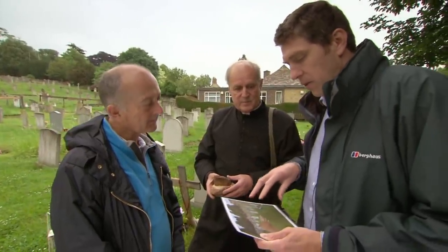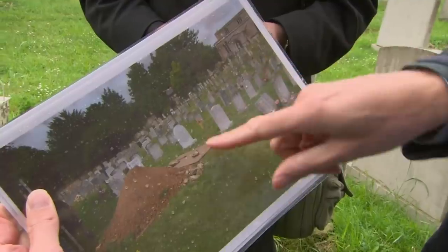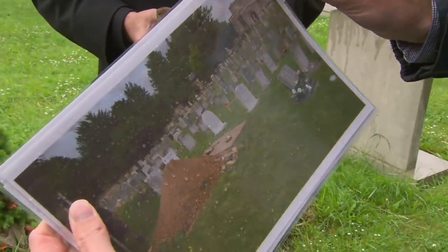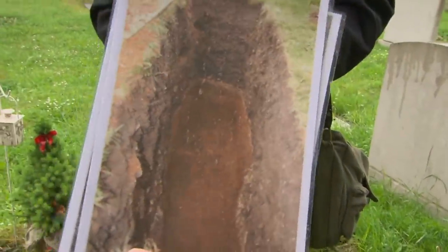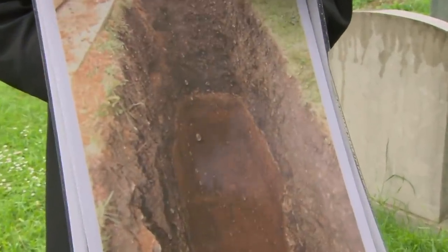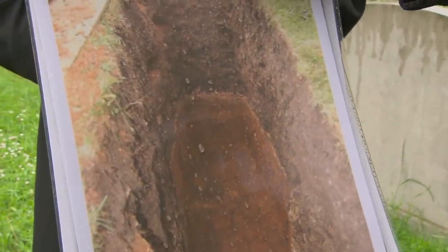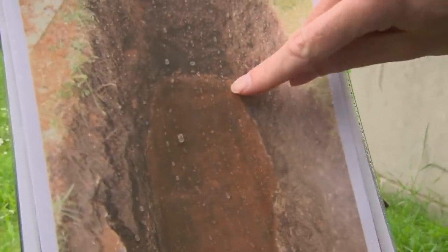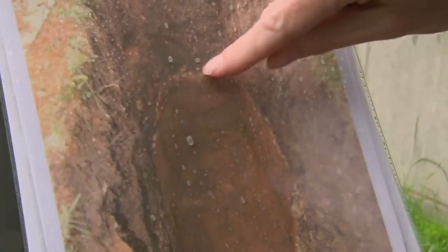About a couple of years ago, the gravediggers called me to say they thought they'd gone through a Roman building while digging a grave. I wanted to have a look and they actually lowered me into the grave, which was pretty unnerving. In the base of the grave, it was obvious they had found something like a Roman floor — a thin band of Roman cement — and I would dearly love to know what this was part of.